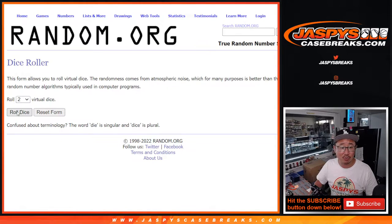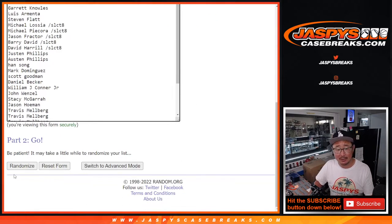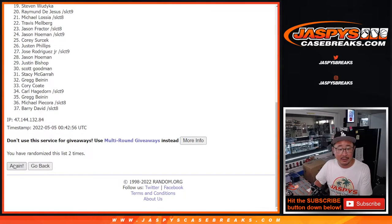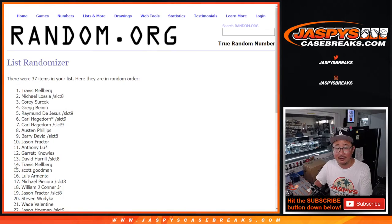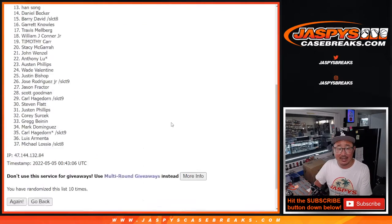All right, fingers crossed. Let's roll it, let's randomize it — six and a four, 10 times. Good luck. One, two, three, four, five, six, seven, eight, nine, and 10th and final time.